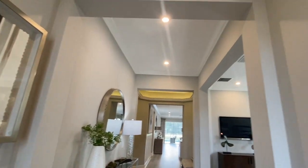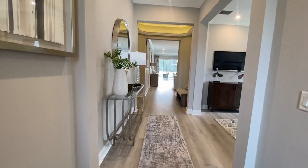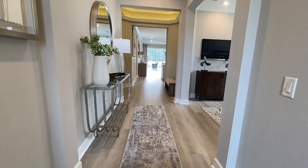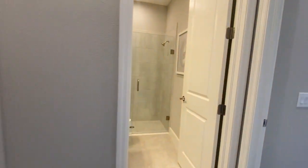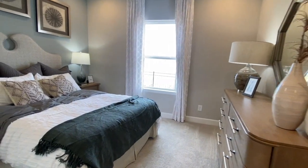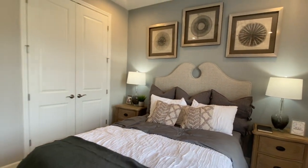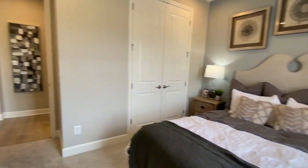Right away, notice the recessed lighting and the nice entryway — very open floor plan here. We're going to step over to the right for one of the bedrooms that could really serve as a guest-type suite due to the location of the bathroom. One thing I notice and love is the tall ceilings that this entire floor plan has.